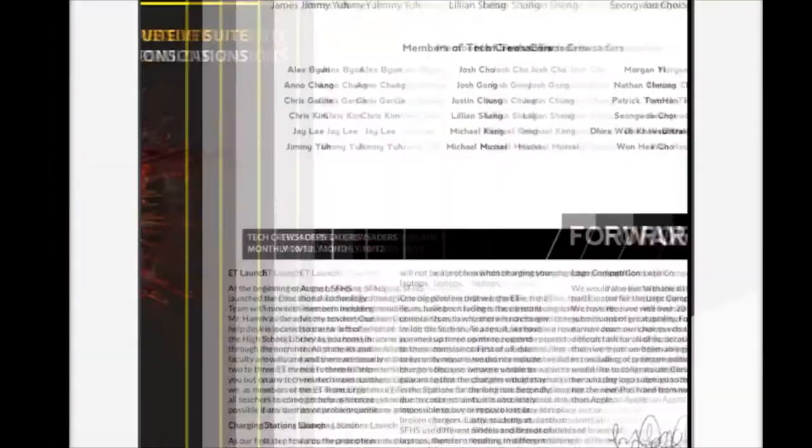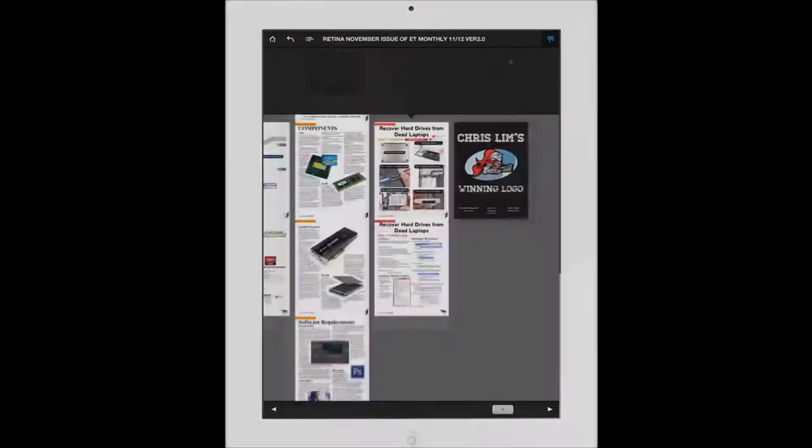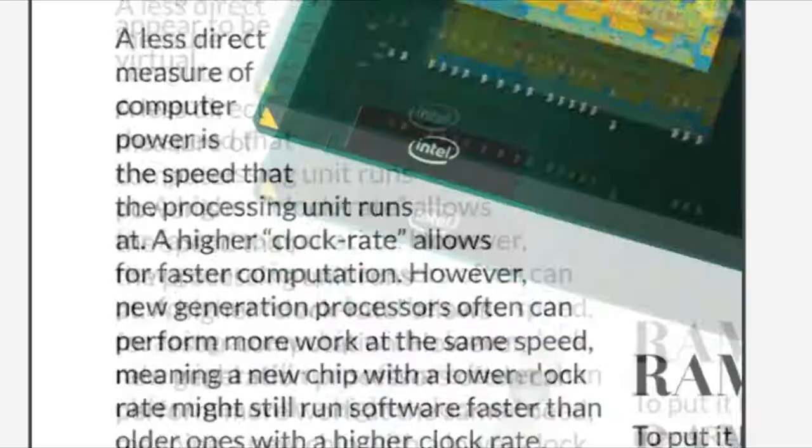We started with the canvas size of the Retina iPad to avoid any pixelation at over 3 million pixels, so your content looks and gives you the full immersive experience that you deserve. By taking advantage of the Retina display and our no-tolerance policy for pixelation, images, text, and everything in general looks crisp and sharper than any other publication you've seen before at SFS.